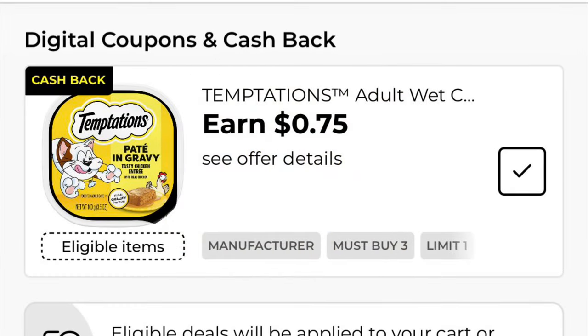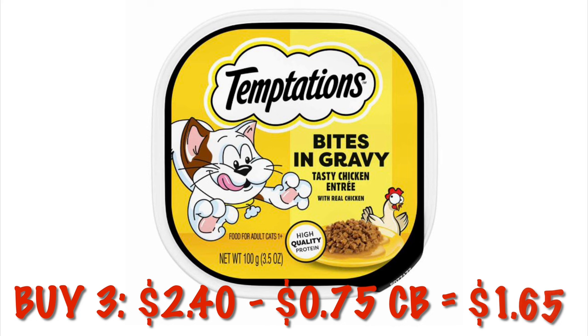We have this 75 cents cash back offer when we buy three Temptations. Grab three of them — it will be $2.40. After that 75 cents cash back it'll be like a dollar 65 for three.